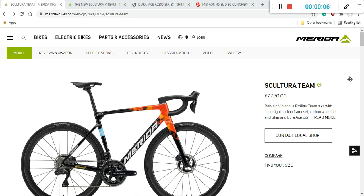Welcome to another episode of Cycling Insider. In this episode, let's talk about a proper superbike from Merida — the 2022 Merida Scultura Team. This is the fifth iteration of the Merida Scultura Team, developed in collaboration with their World Tour team, Bahrain Victorious. This is the superbike they rode during the Tour de France. The retail price is 7,750 British pounds, or approximately 10,000 euros.